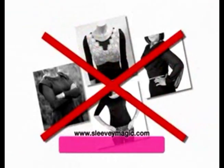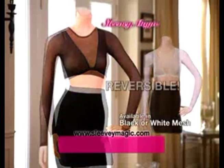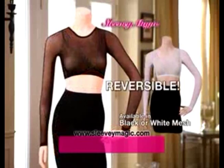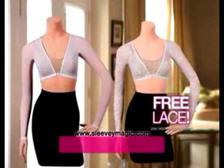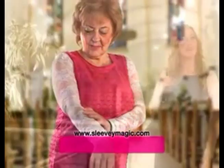Don't be fooled by cheaper imitations that only give you one look. Call now and we'll send you our reversible mesh Sleevee Magic in your choice of black or white for only $29.95. And if you call right now, we'll double your order — you'll get a second reversible lace Sleevee Magic in the same color. Just pay separate processing and handling.